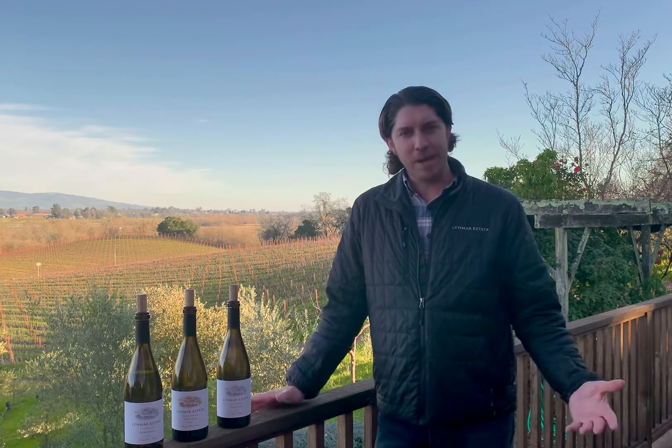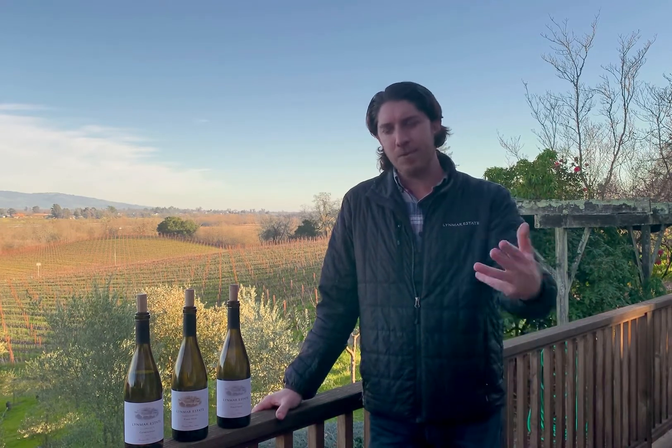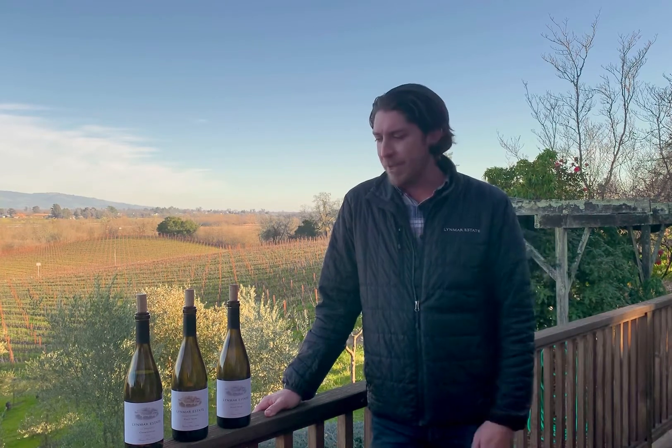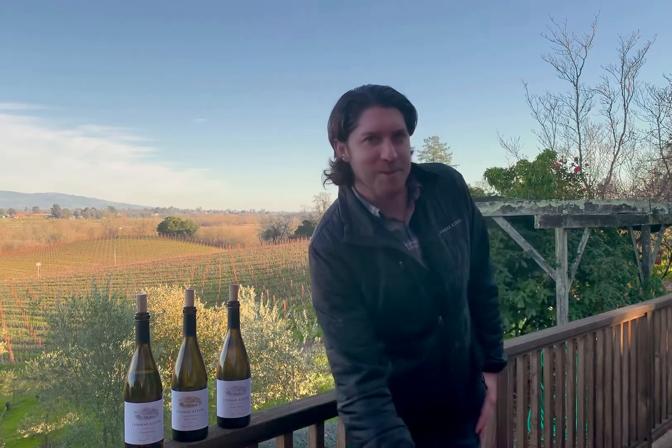Hello Loyola Wine Club members. My name is Drew. I'm up here on the Bliss House deck and I get to share with you the three new wines we're going to be releasing this February. We have a beautiful Chardonnay, the La Serenite 2019, as well as two Pinot Noirs, also from the 2019 vintage. We have a single vineyard Adams Vineyard, as well as the Anisha's Blend, one of our pinnacle wines. So let's talk about these wonderful wines.